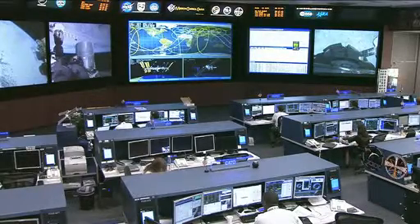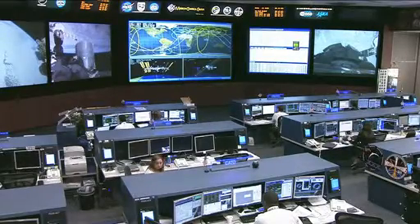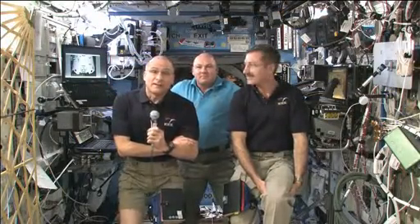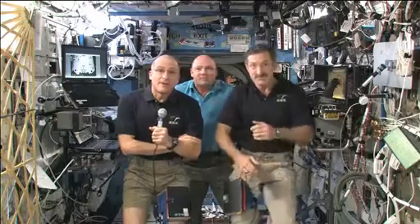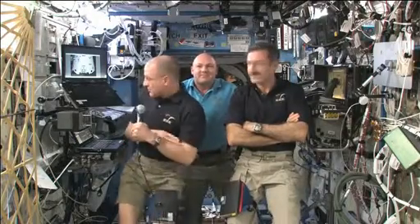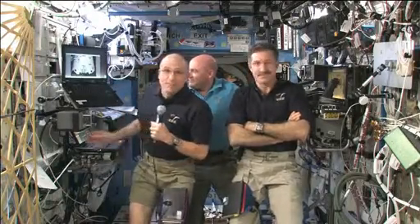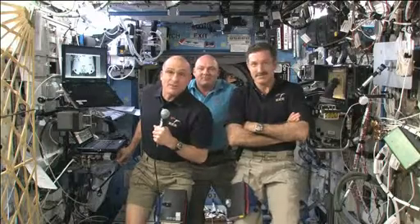The crew also spent some time talking with media here on the ground. They had their traditional crew news conference earlier this week, speaking with various media in Houston and around the country about life on board the space station. There you see Don Pettit, Dan Burbank on the far right, and Andre Korpers in the middle. They talked about different research activities, the upcoming SpaceX Dragon demonstration mission that Pettit and Korpers will be an important part of, and Dan Burbank's thoughts on being in his final two weeks aboard the station.